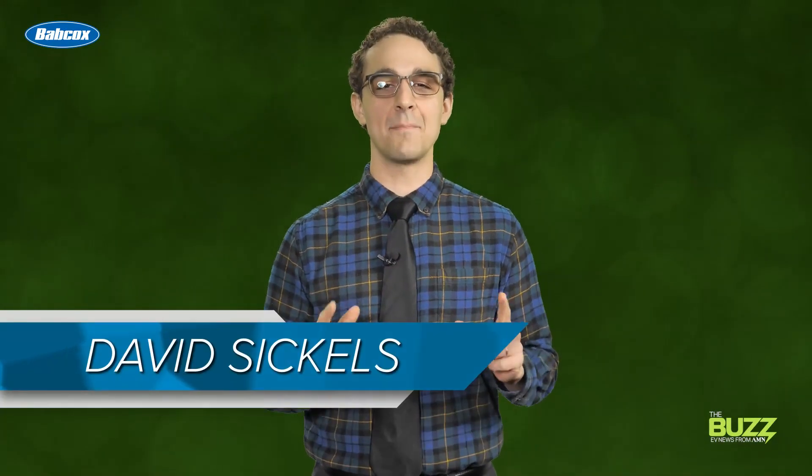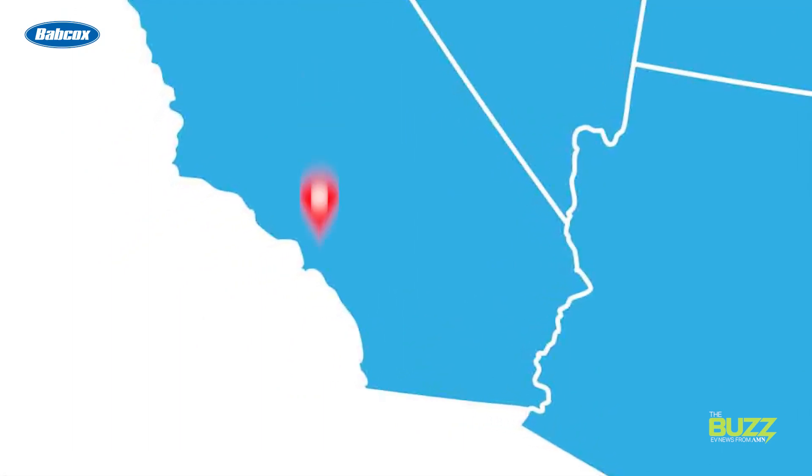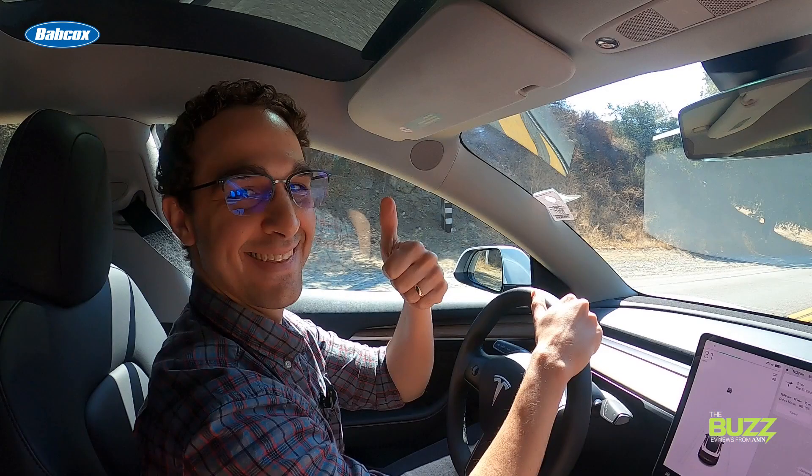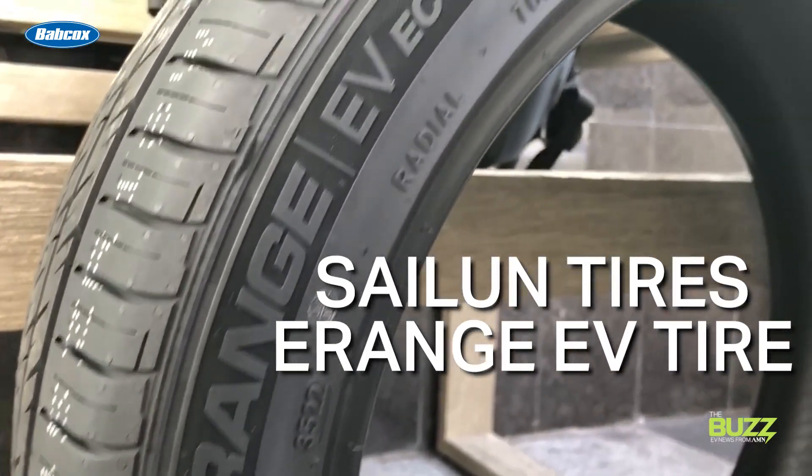Hey, David here and I'm back again to answer the question: why do you need to equip your EV with tires that are designed specifically for EVs? It's one thing to simply explain the benefits of EV tires, but it's another to truly experience them and why they're so important to your ride. So today, we're going to Los Angeles, California to get that experience for ourselves, courtesy of a Tesla Model 3 specced with Saloon Tires E-Range EV Tire.